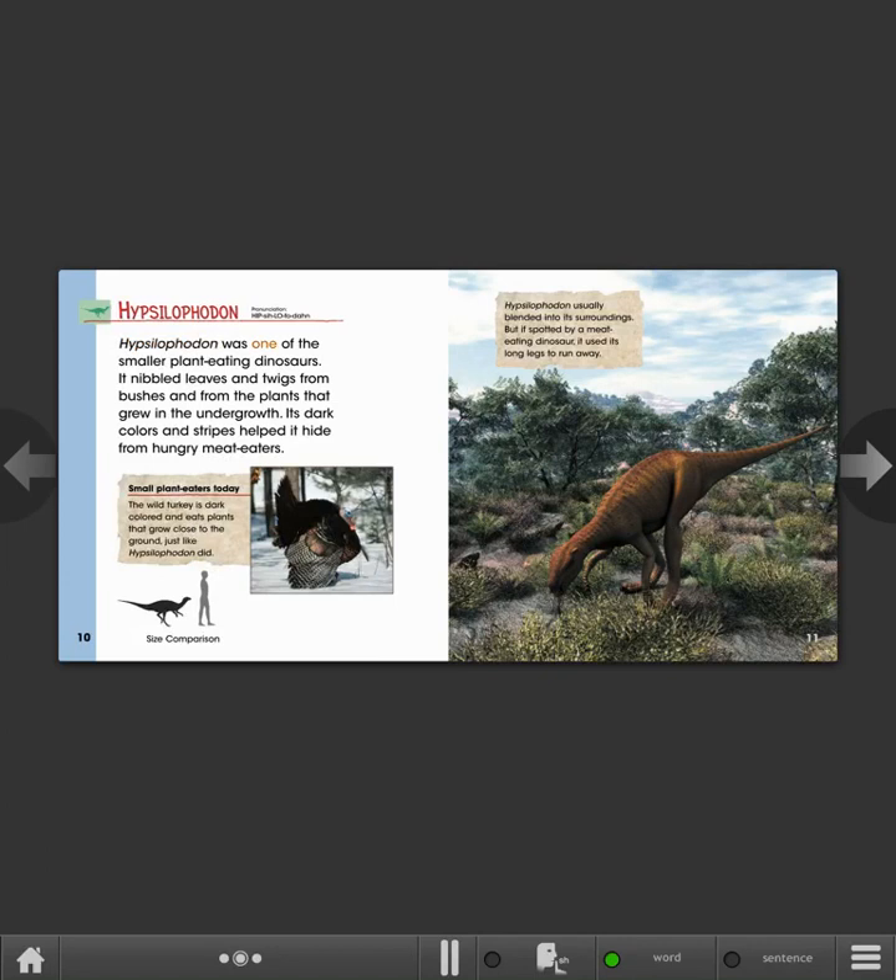Hypsilophodon was one of the smaller plant-eating dinosaurs. It nibbled leaves and twigs from bushes, and from the plants that grew in the undergrowth. Its dark colors and stripes helped it hide from hungry meat-eaters. Small plant-eaters today: the wild turkey is dark-colored and eats plants that grow close to the ground, just like Hypsilophodon did. Hypsilophodon usually blended into its surroundings, but if spotted by a meat-eating dinosaur, it used its long legs to run away.